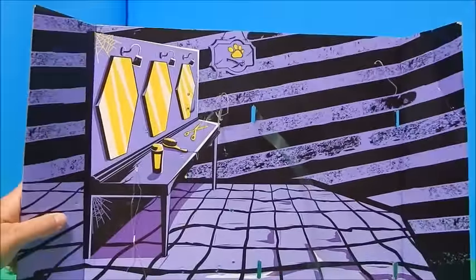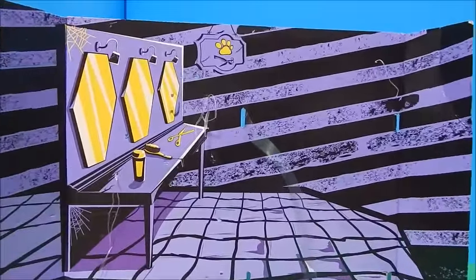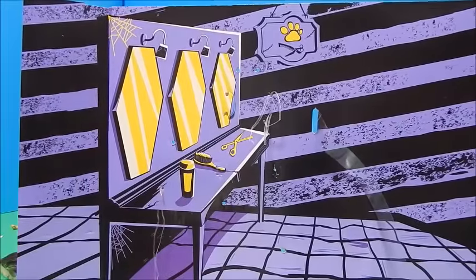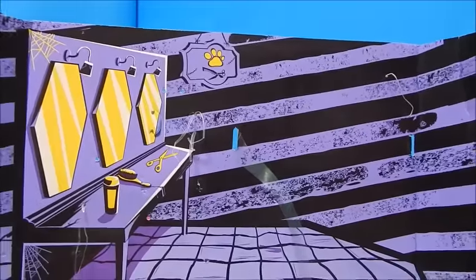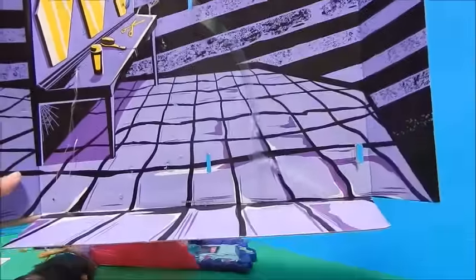Let's get a picture of this cute little background first. It's very basic — kind of a tile floor, striped walls, a little beauty area there with a brush and scissors. This could be for just dolls, but there's a little pet paw print up there that's going to give us our clue.